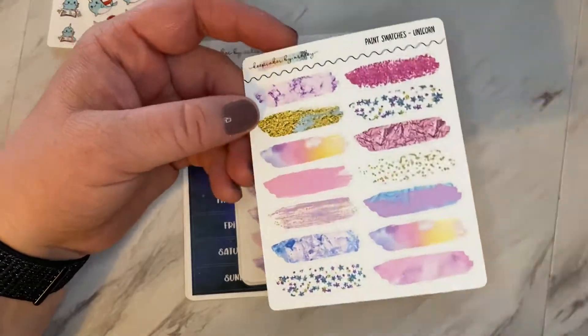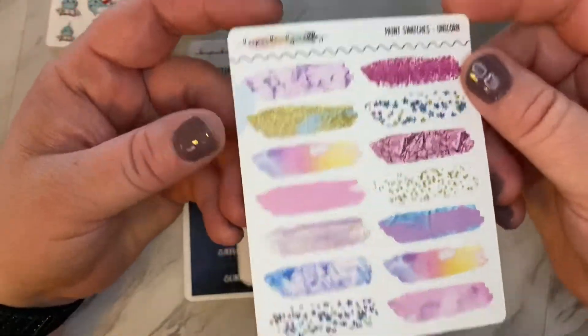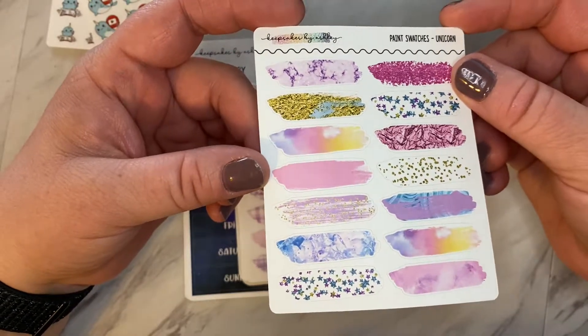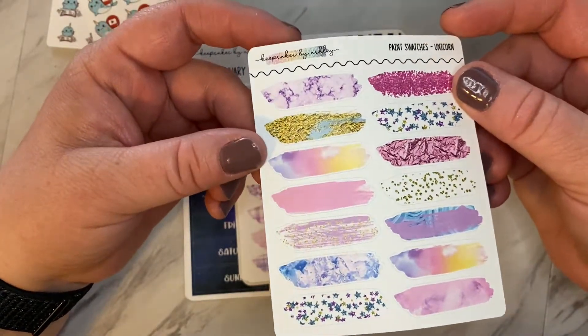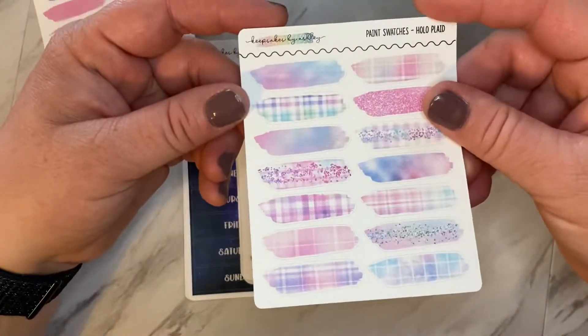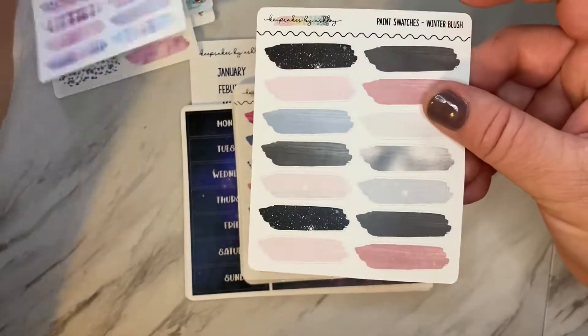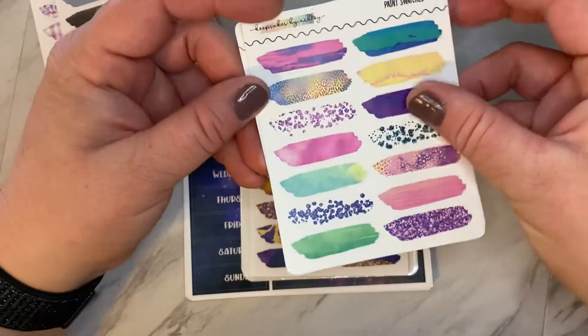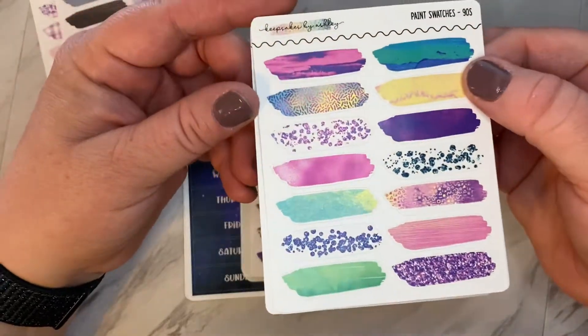And then this here — I'm super excited about these. This is a new item she has in her shop: the paint swatches. And I got a variety of them, but I did not get one of each. There's so many to pick from. So there's that one, this one here — I can't wait to use these. And I got some kind of more dark, vibrant ones.